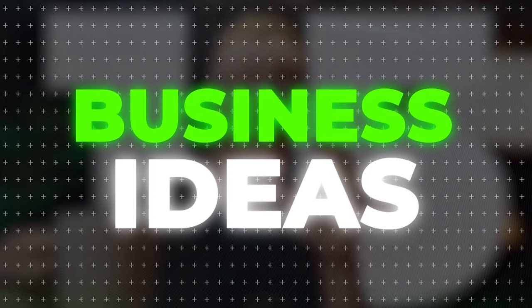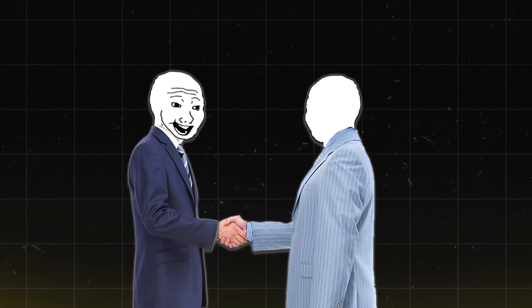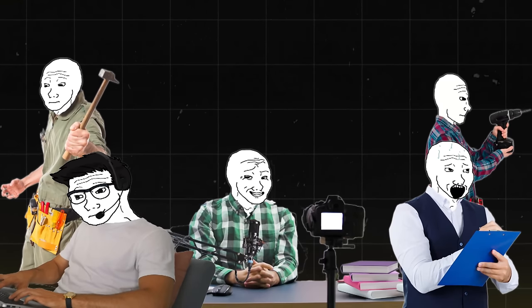I found 15 of the most profitable business ideas with low competition. The best thing is most of these don't require that much money to start up and they're relatively easy to get started in. They don't require you to have a lot of skills.